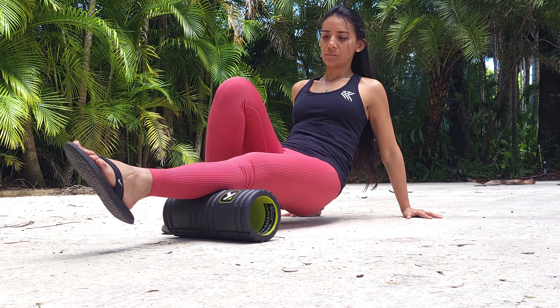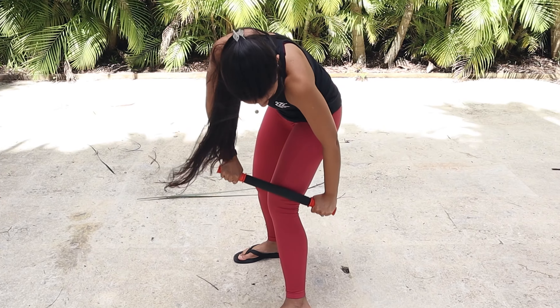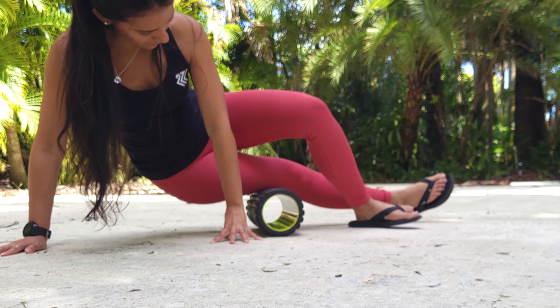My personal recommendation would be to start from the bottom up, focusing on specific areas at a time. Start with your calves, move up to your quads, your IT band, your glutes — avoid your lower back — but then move up again to the area of your back and your shoulders.